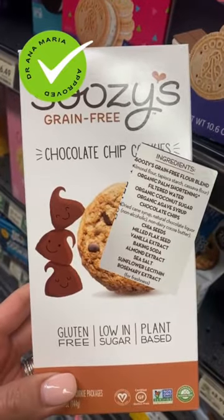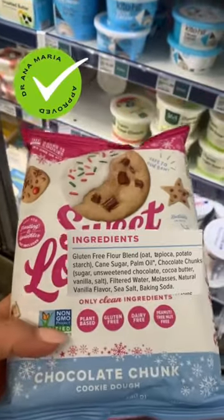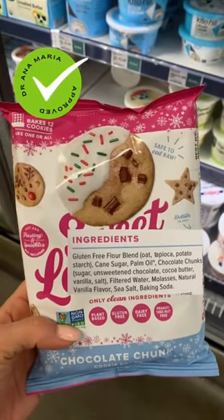The same thing goes for Susie's. Sweet Lauren's is my go-to cookie — their palm oil is also from the fruit, which is not inflammatory. Great ingredients.